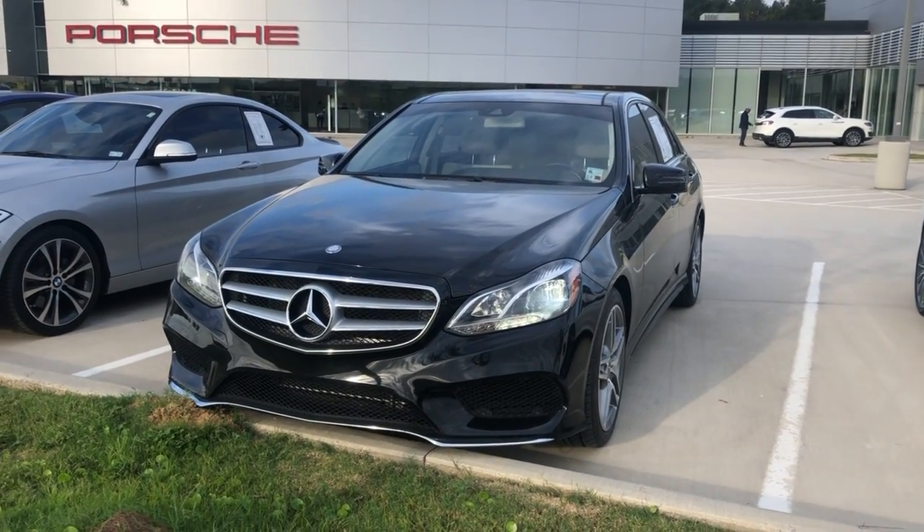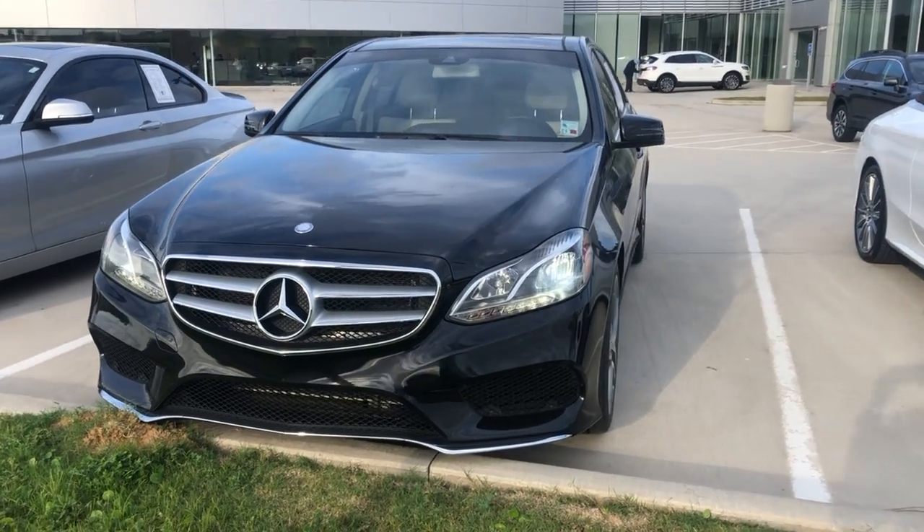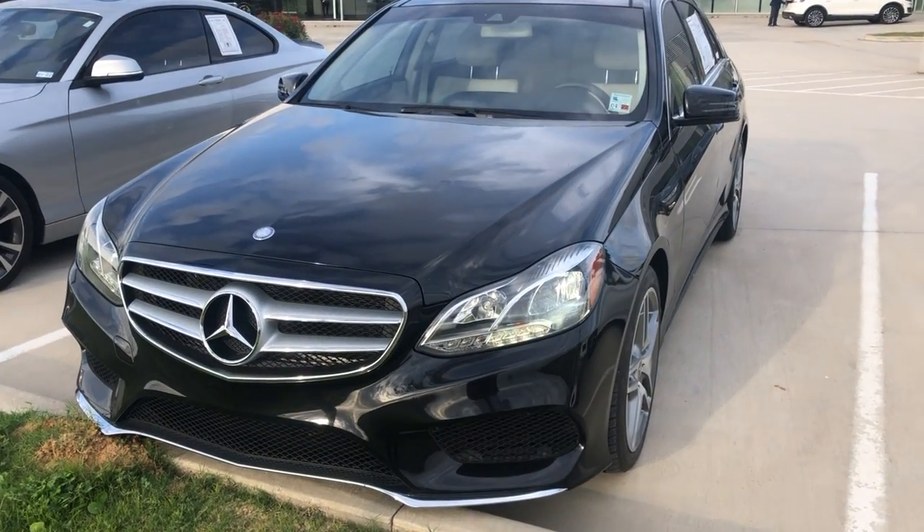2014 E350 here at Audi Shreveport. I hope you enjoyed this quick video walk around — let me know what you think.